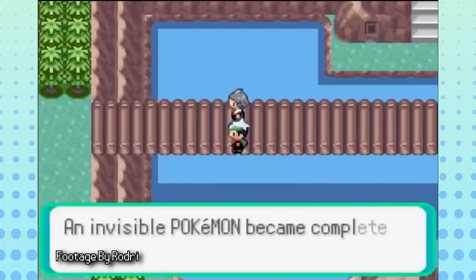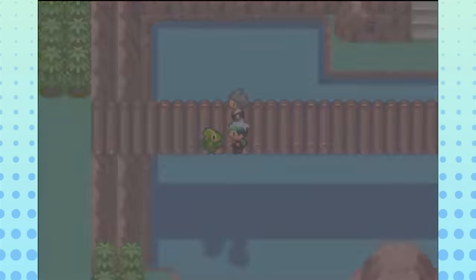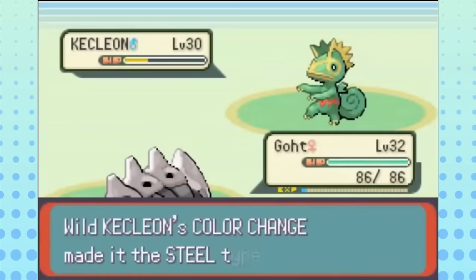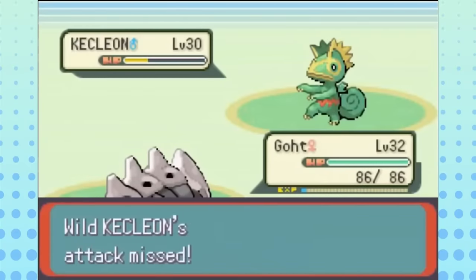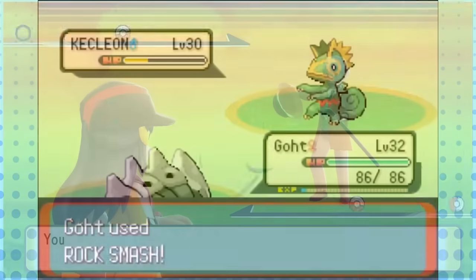Castform is one of the better gimmicks, especially when his competition is Kecleon, who just changes types — and not even at will, the opponent controls it! This is like a crime against game design. Why wasn't Protean his original ability? I know he gets it now, but still — Color Change was the whole gimmick!